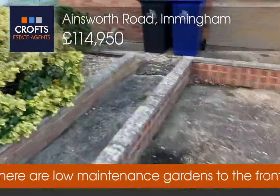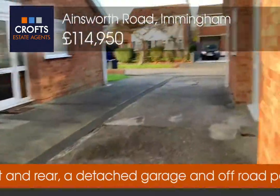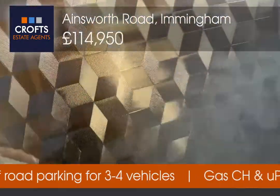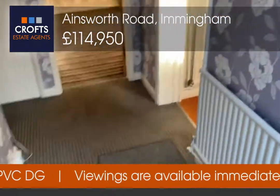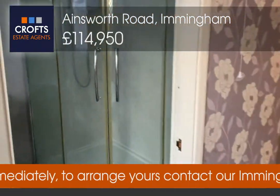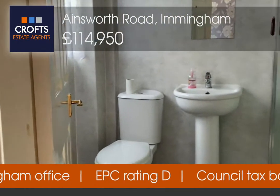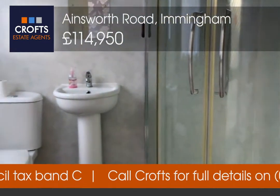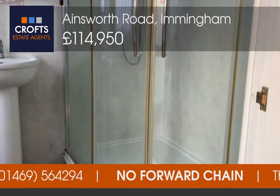We're heading inside now. Entrance is through the side of the property. We have the entrance hallway as you come in, with the bathroom to the left of the property. You can see it's a modern suite with toilet, wash basin, and a modern cubicle shower.